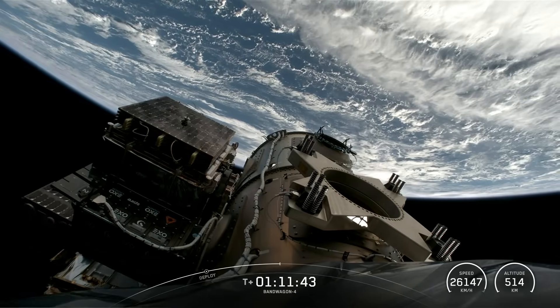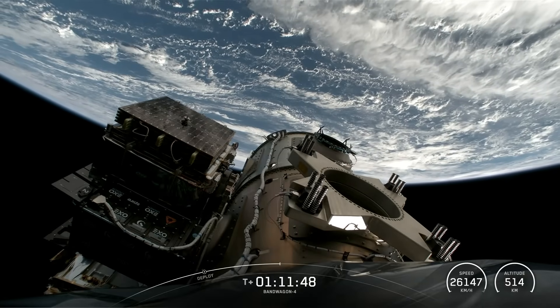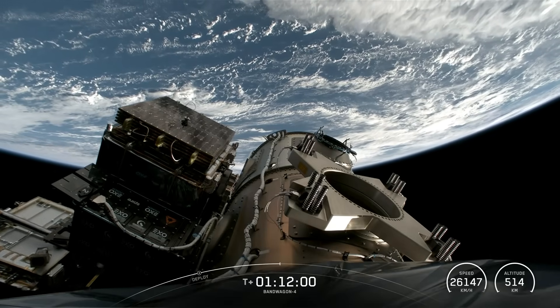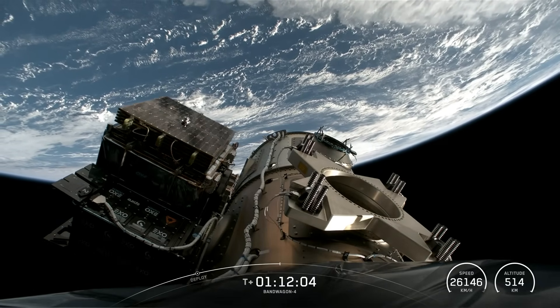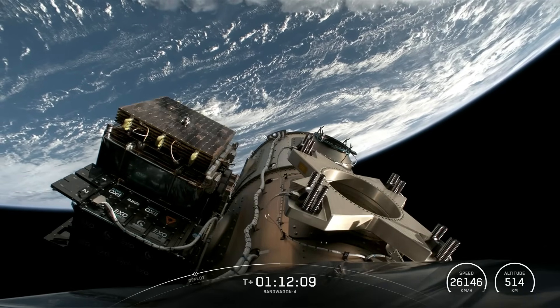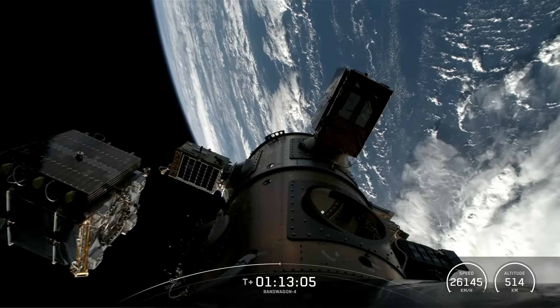Semi-1 separation confirmed. And now iSci-2, manifested by ExoLaunch — iSci-2 separation confirmed. Next up, Tomorrow S-9, manifested by Tomorrow Companies INC. This is deployed as part of a constellation for weather observation. iSci-1 separation confirmed.